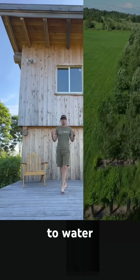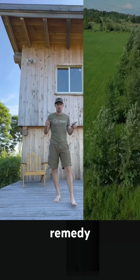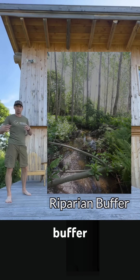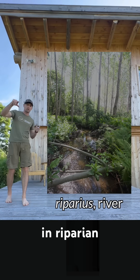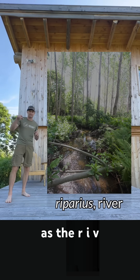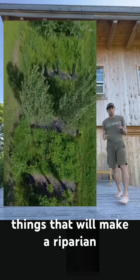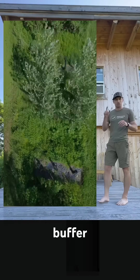Trees planted next to water will reduce and remedy pollution. The technical term for this is a riparian buffer. The 'rip' in riparian is the same Latin prefix as the 'riv' in river. These are the three things that will make a riparian buffer successful.